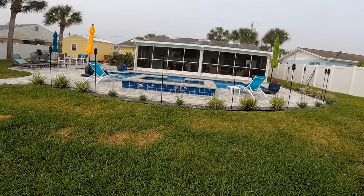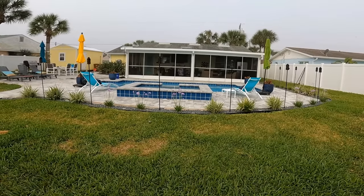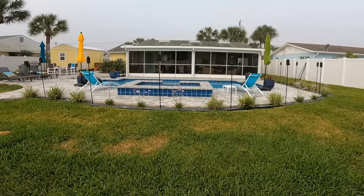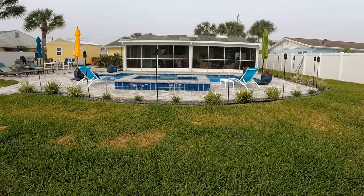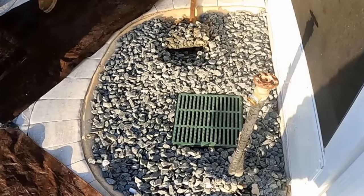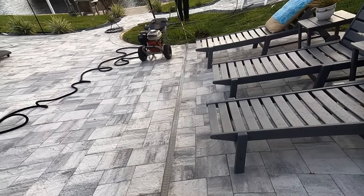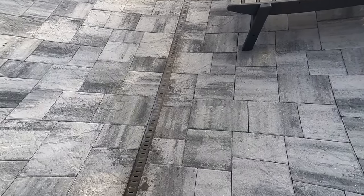The pool contractor came in, dug the pool out, and cut all the downspout drains — they used to discharge out at the seawall. Next, the paving contractors came in, did a great job with the pavers, and installed a channel drain, which failed horribly. Lastly, they installed catch basins and French drains, which also failed.